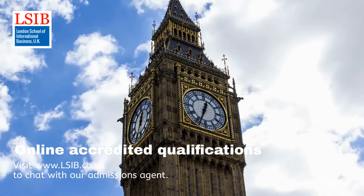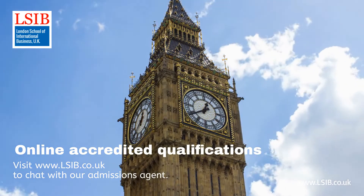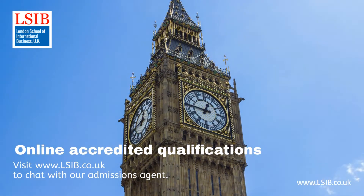Successful completion of this qualification enables learners to progress into or within employment, or join our Level 5 Diploma in Health and Social Care. Develop knowledge and skills for a professional career in the health and social care sector. Visit www.lsib.co.uk today. Thank you!